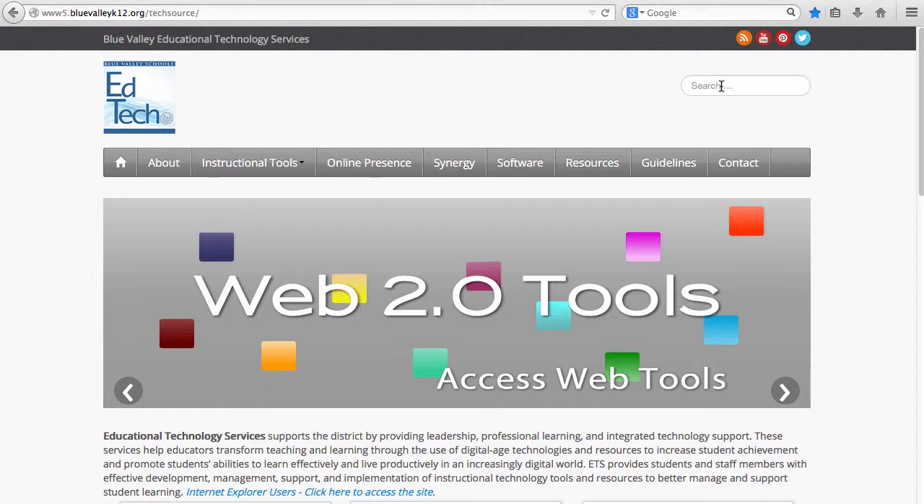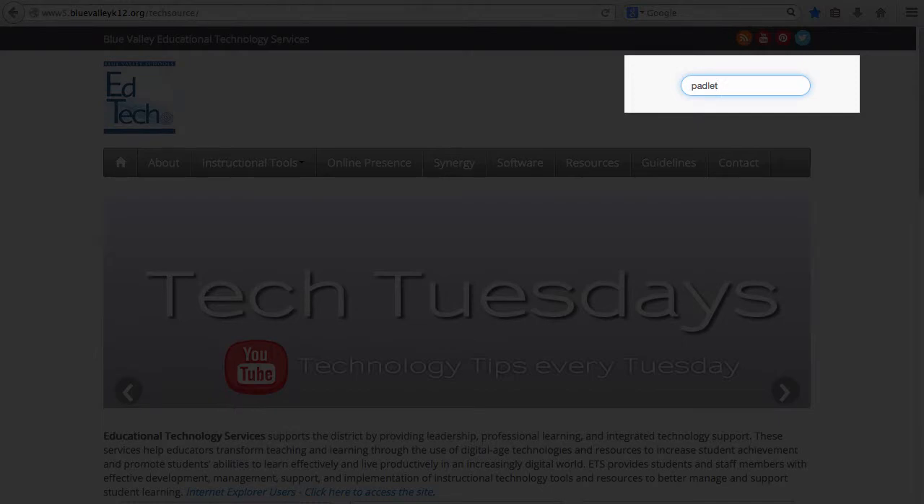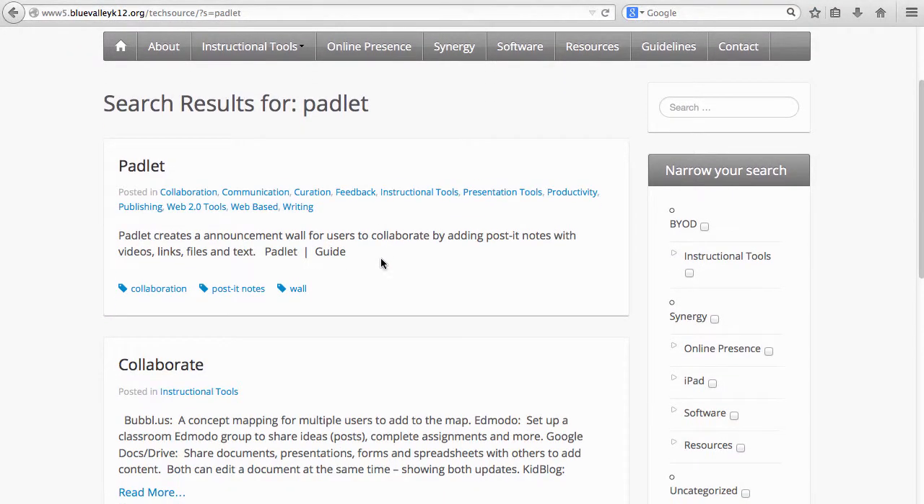If you are in need of locating information about a certain tool or topic, use the search box located on every page. Once you search, a list of relevant pages appears. Click on one to open.